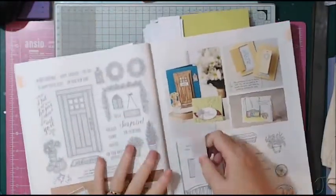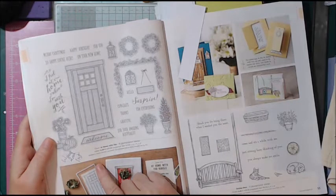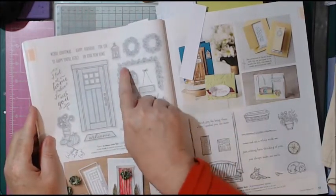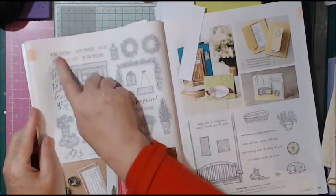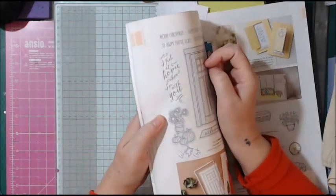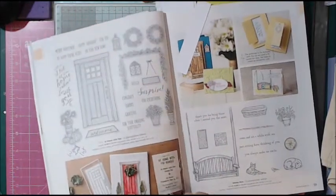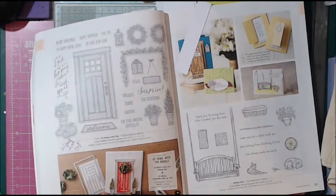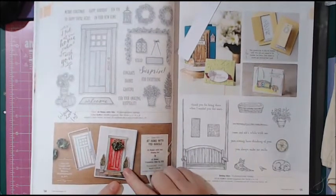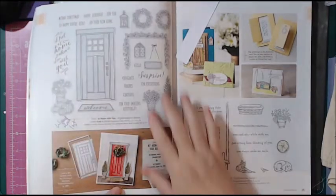Everybody's going mad for this stamp set — it's called 'At Home with You' and they've thought of every single season. You've got Christmas with a holly wreath over a door, and sentiments like 'Merry Christmas,' 'Happy birthday,' 'So happy you're here,' and 'I feel at home when I'm with you.' This is going on my next order. It does come with a die bundle, and if you buy the stamp set and dies together you get 10% off. On the website, just click 'Bundles' on the left-hand side to find all the bundle savings.